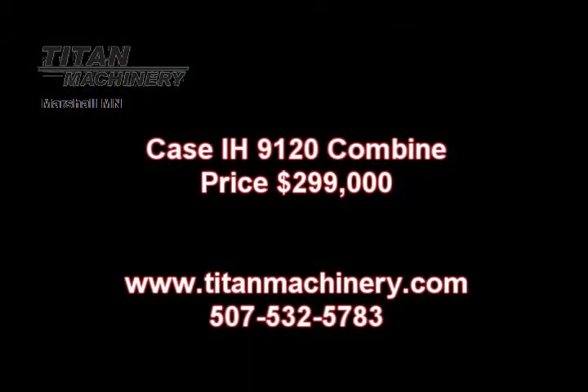If you are interested in this piece of equipment or any other piece of equipment, contact our sales department at 507-532-5783 or visit us at TitanMachinery.com.